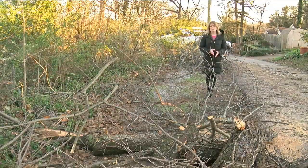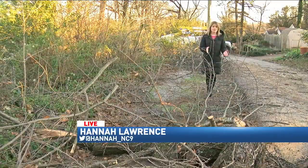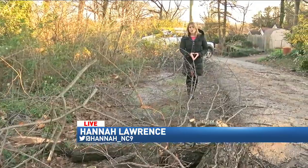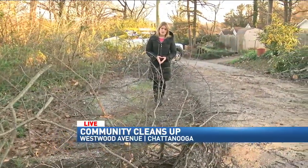Workers say that they have jobs lined up like this for the next several days, and they plan to be out cleaning up until all of this is done. Reporting live in Chattanooga, Hannah Lawrence, News Channel 9.